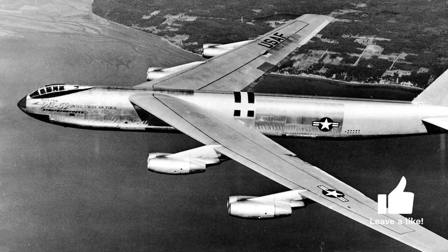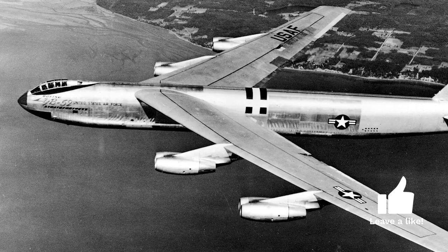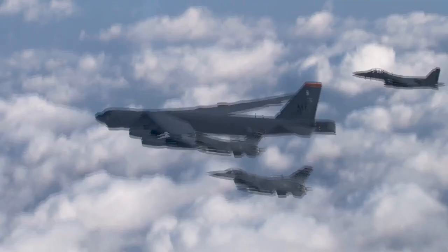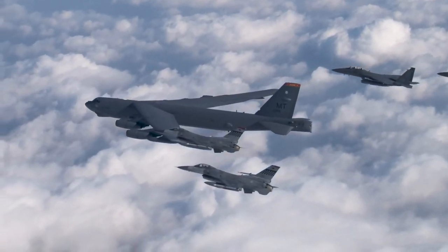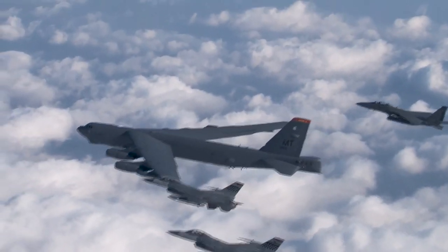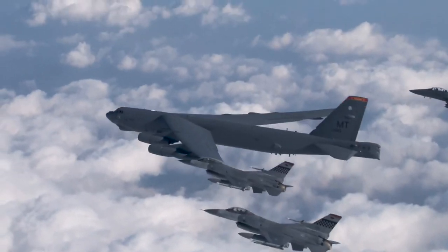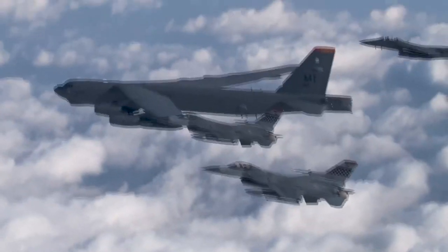However, as the Cold War progressed, the Air Force revised its requirements, asking for a bomber with a range of 10,000 miles and a payload capacity of 25,000 pounds. In response, Boeing went through a series of design iterations, ultimately leading to the Model 464-67, which would become the B-52.